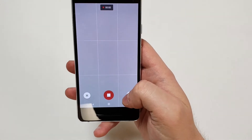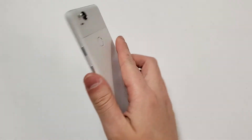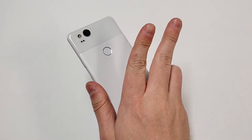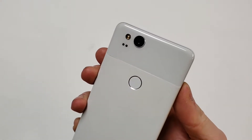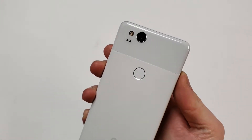It looks like Google doesn't limit the amount of time that you can record for. Sure this will make the phone get hot, but remember that the phone offers a 2-year warranty. Just like the Google phones starting with the Nexus 5X and 6P, the phone has laser autofocus which is crazy fast.